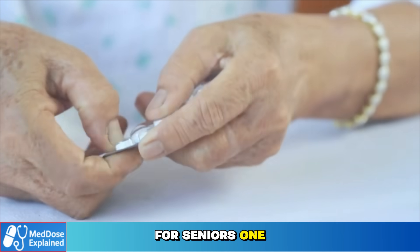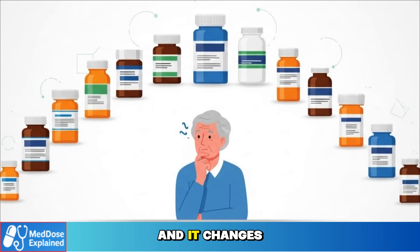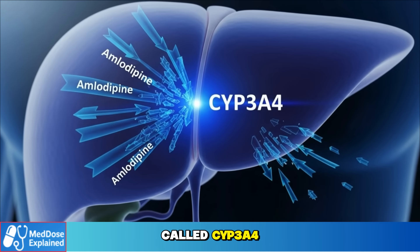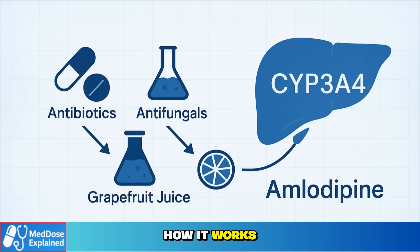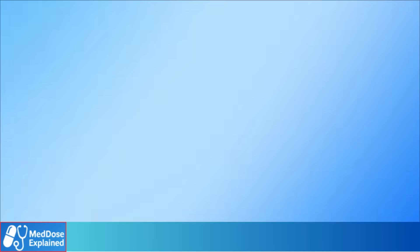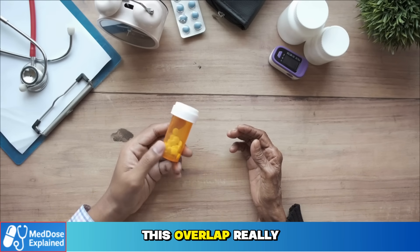For seniors, one of the biggest challenges isn't just taking one pill — it's managing many medicines at the same time. Doctors call this polypharmacy, and it changes the safety picture for both drugs. Amlodipine is broken down in the liver by an enzyme called CYP3A4. Other drugs using the same pathway can change how it works. Certain antibiotics, antifungal medicines, even grapefruit juice can raise amlodipine levels, resulting in more dizziness and more swelling. For seniors already taking several prescriptions, this overlap really matters.